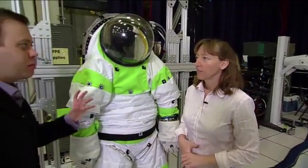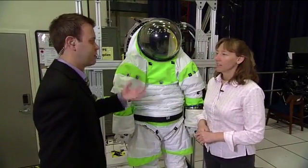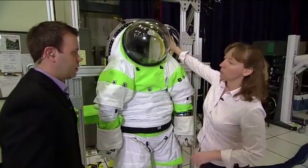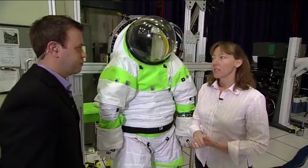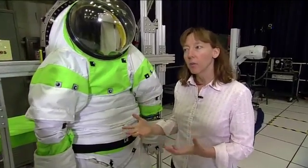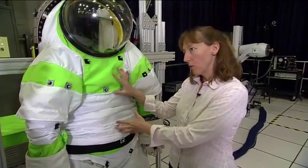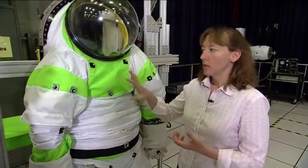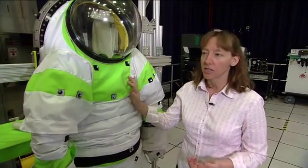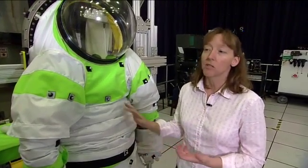People don't understand how heavy these suits are — this suit with its full complement including the support plate is 158 pounds. We have the Mark III prototype in the lab and that weighs around 100 pounds. Once you inflate the suit it does help to support itself, but the difference between the Z1 and the Mark III is significant and we are seeing that in the workload of the subject. They can bear the weight and move around well, but weight does still matter — even if you're going to Mars where it's one-third gravity.